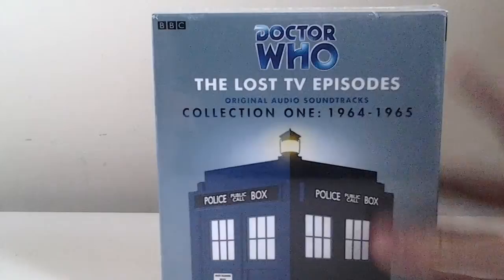Welcome back to another video. Today I am going to be unboxing the Lost TV Episodes Collection 1 CD box set. So without further ado, let's begin this unboxing. Hopefully this is going to be a lot shorter video than my Collection 3 that I uploaded earlier in the week.